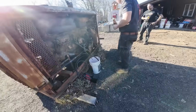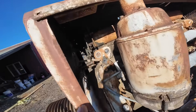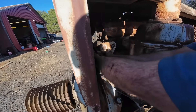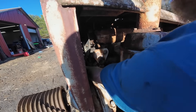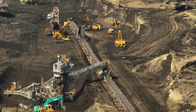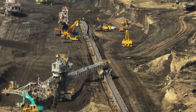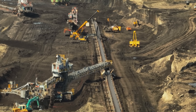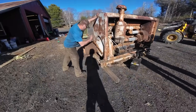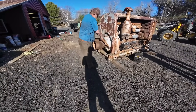Its versatility was perhaps its greatest strength. While many engines were designed for specific applications, the 6-71 seemed to adapt to whatever task was thrown at it. In mining trucks, it became the heartbeat of America's extractive industries, where massive vehicles loaded with tons of ore climbed steep mountain grades that would break lesser engines. The engine's torque characteristics were perfect, providing massive pulling power at low RPMs.